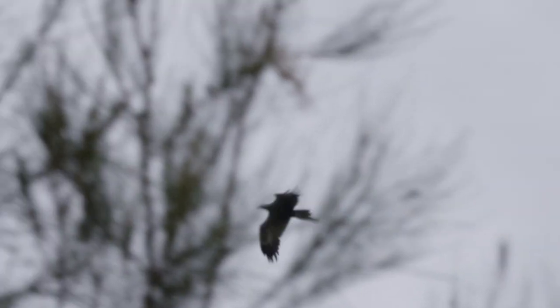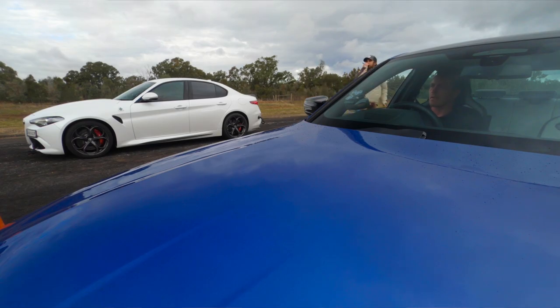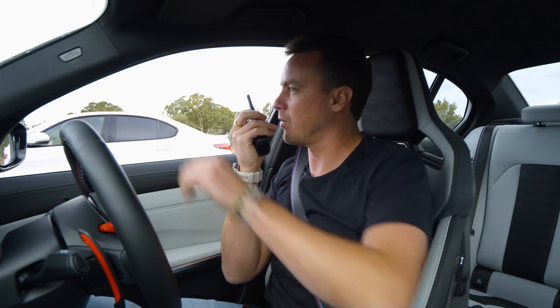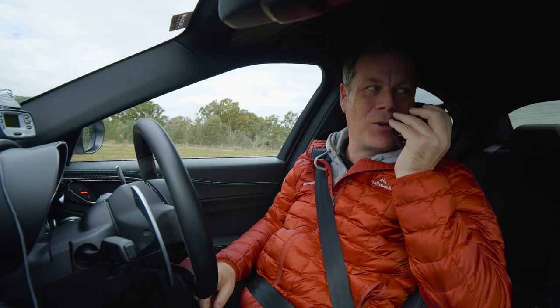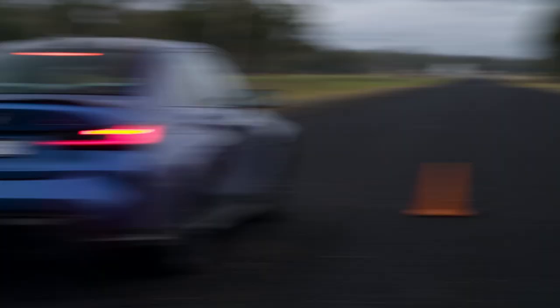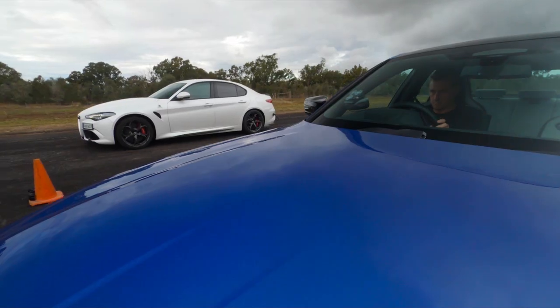The wedge-tailed eagles circle when they know a death is imminent. Okay, everybody ready? No, hang on — just give me 45 minutes to set up the launch control. Three, two, one, go.